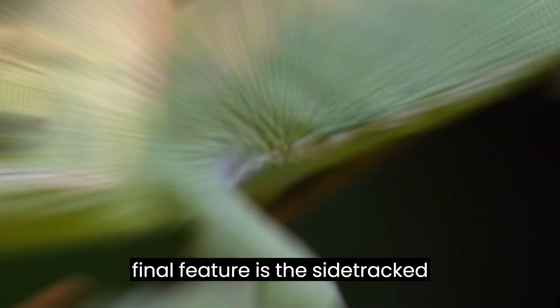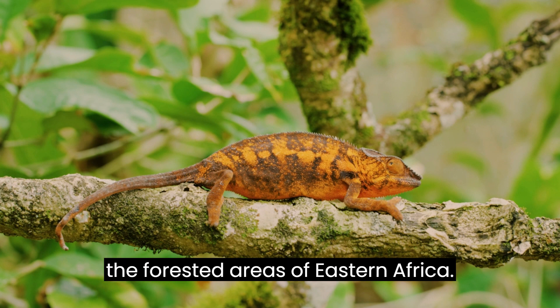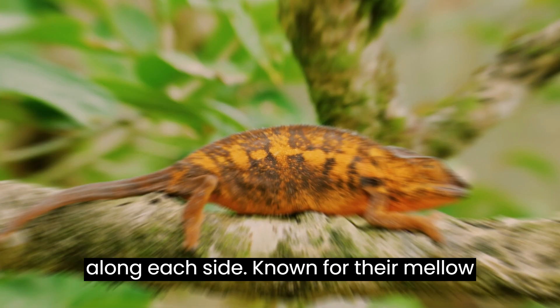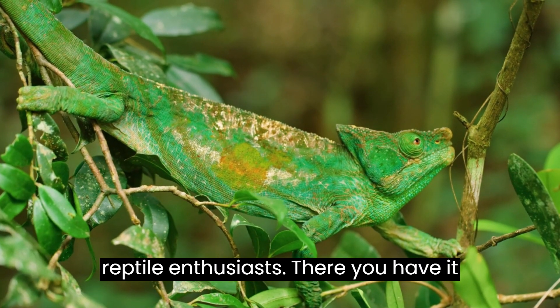Our final feature is the side-striped chameleon, or Triaceros Elioti, found in the forested areas of eastern Africa, with a vast range of colors. These beautiful chameleons feature a stripe along each side. Known for their mellow nature and comfort in smaller enclosures, they make great pets for reptile enthusiasts.